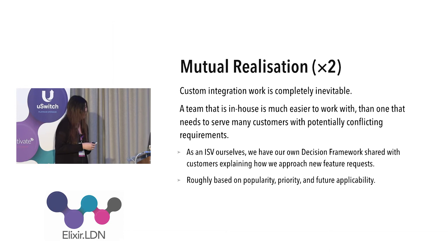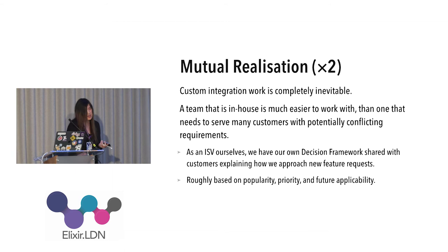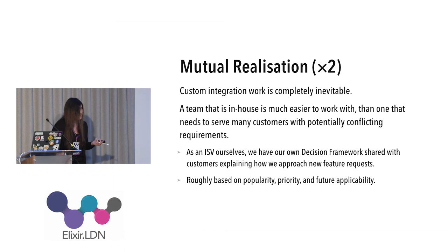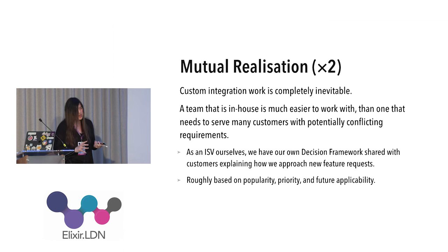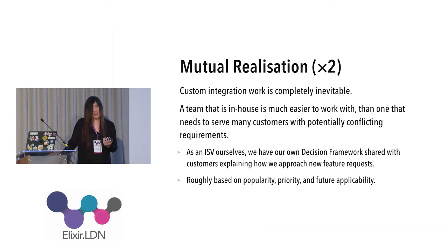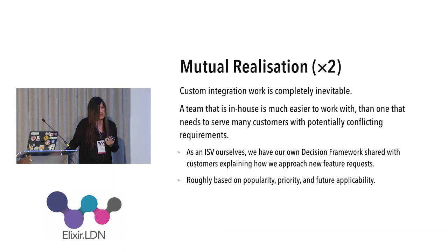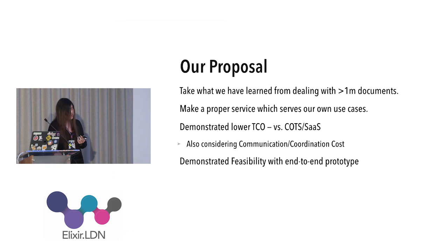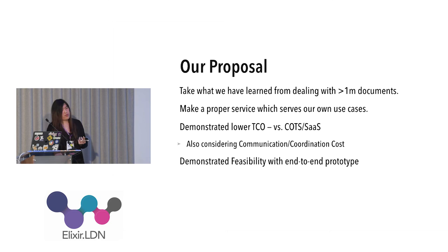We came to two mutual realizations. First: even if we buy something, we have to put it into our application and integrate it. If we find something missed during feasibility studies, we'll have to fix it — and if we don't have the source code, we cannot fix it ourselves. As a service provider, we know that when customers tell us to do something, we don't always do it because it may not be worth our while. The same situation can occur when we ask our vendors.